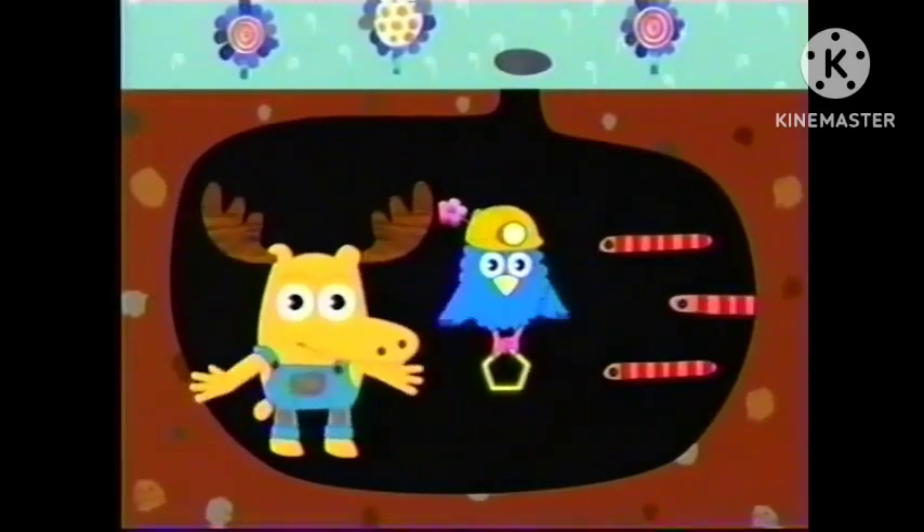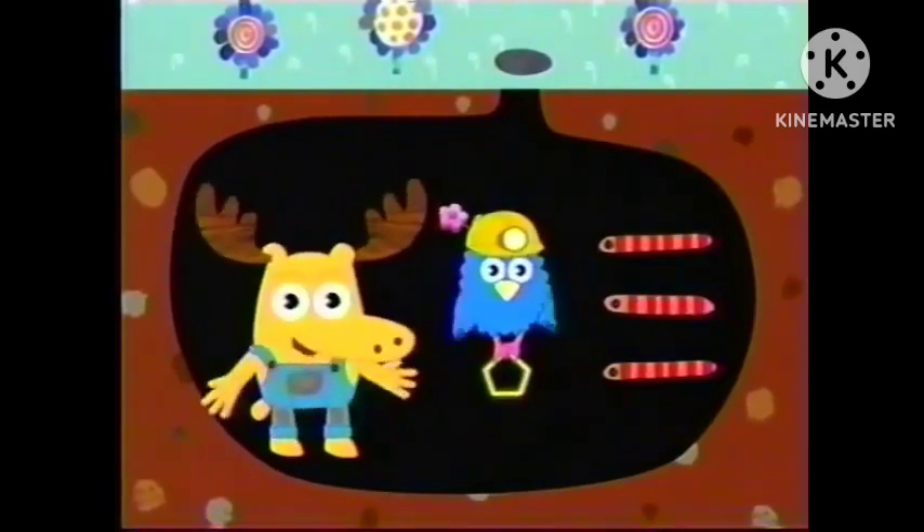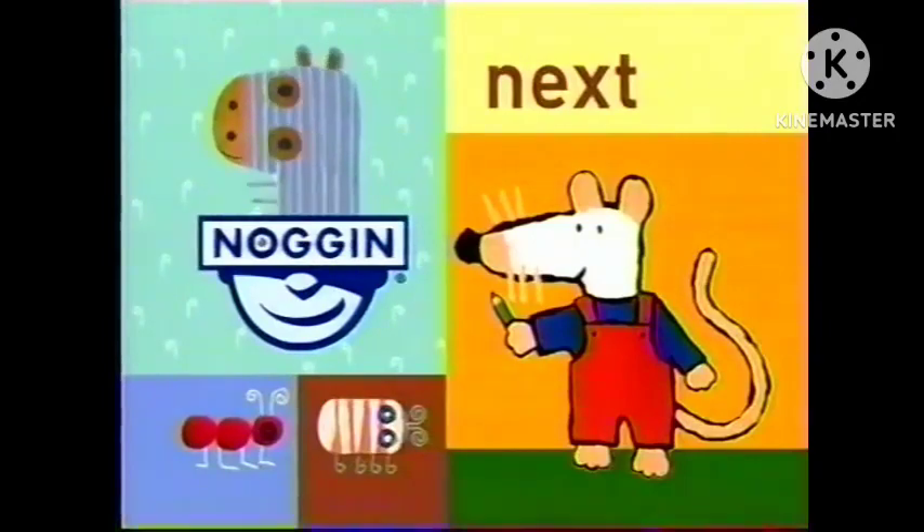You worms sure know your shapes. And so do all of you, my friends. Why don't you stick around? Maisie is coming up soon.